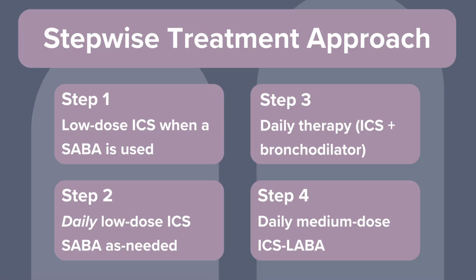Moving to Step 4, these kids have daily symptoms and nighttime awakenings, so they need medium-dose ICS-LABA, specifically formoterol. At this stage, we should definitely consider referring out to pulmonology. If the child's asthma is still uncontrolled, it's time to call in the pulmonology experts. For Step 5, if they're in our primary care office, we need to refer them ASAP — they may need higher-dose ICS-LABA or other types of medications. Oral corticosteroids should be used as a last resort because of their long-term side effects.